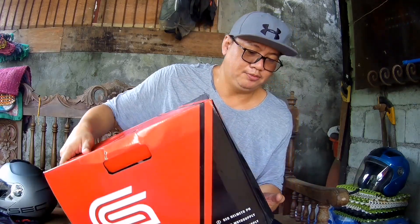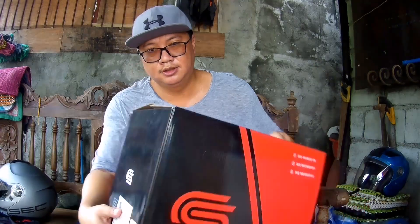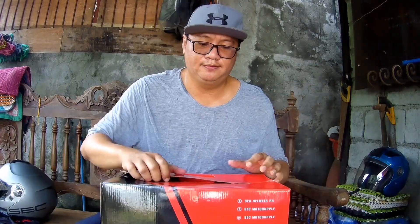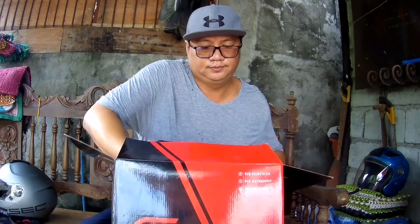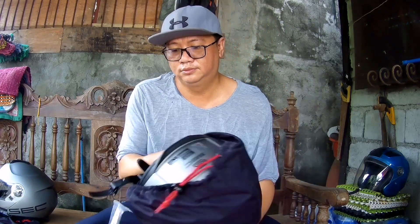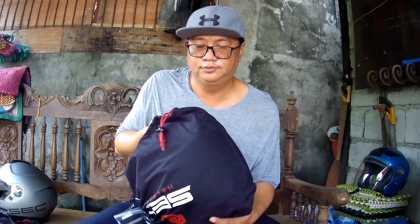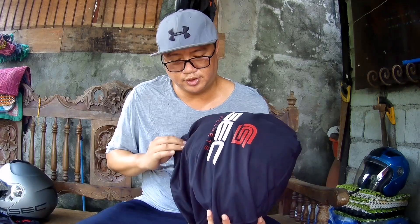So, ito siya — ito yung box niya. Klaseng helmet siya ng SEC. Ito, torch helmet. Tara, buksan natin. So, anong naman doon? Okay guys, which is meron siyang — of course yung regular, yung may bag siyang kasama. Tara, buksan natin siya.